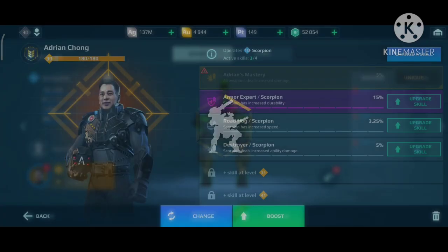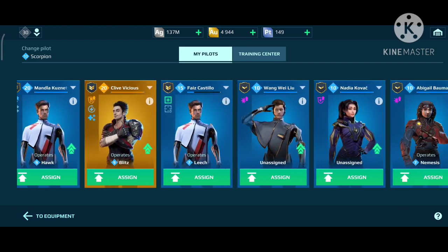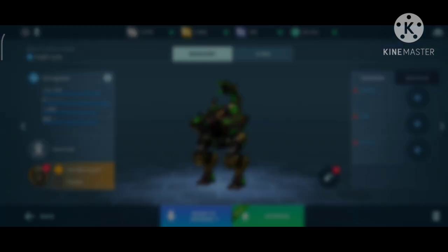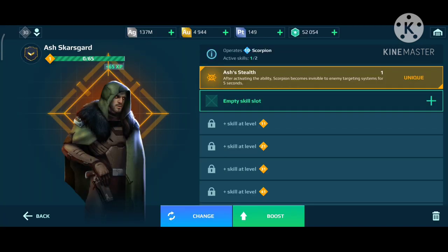I will change the Adrian — it's a pretty good ability, I have to say. But the Legendary Pilot for the Scorpion — I mean, if you play Scorpion, that is a must-have in my opinion. Assign. After activating the ability, Scorpion becomes invisible to enemy target systems for five whole seconds — that's pretty decent, that's really good. Alright, I have to put weapons on it. I'll do that later.